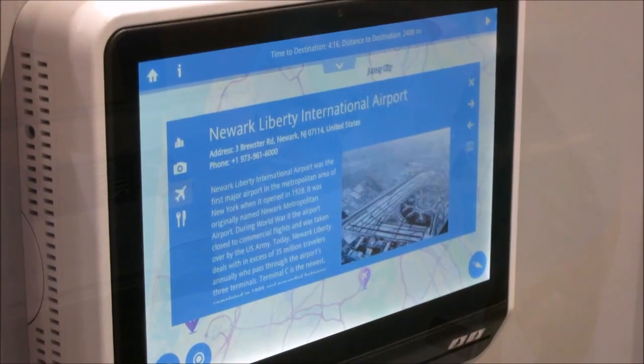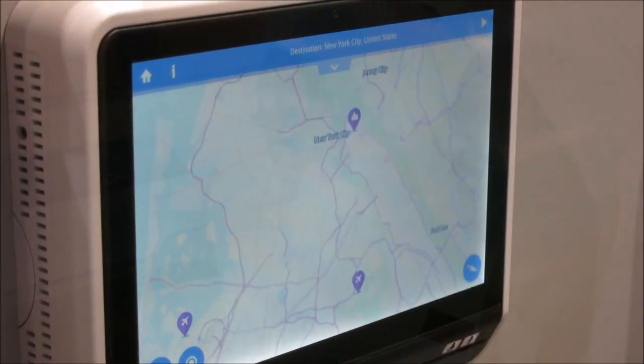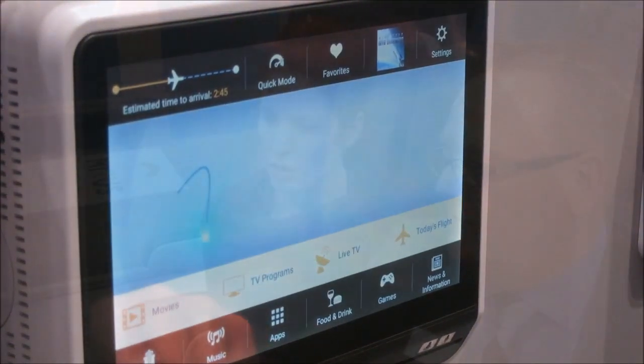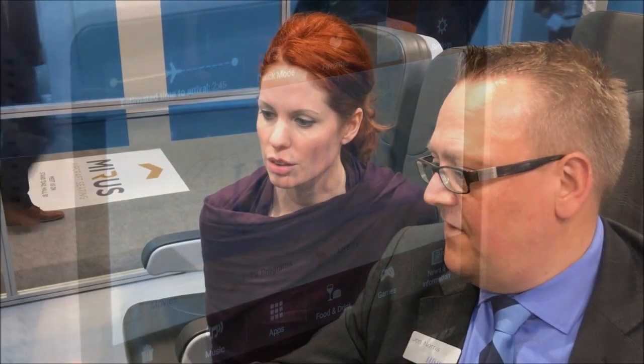Back to the home screen — movies, TV programs. It's very easy to integrate an IPTV feed from a SATCOM antenna onto the system, so TV programming is also available.